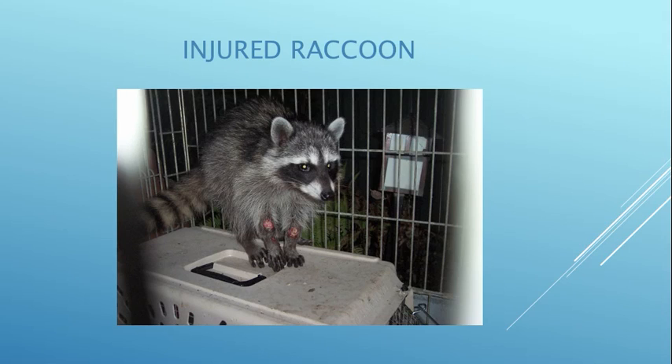This little girl was stuck in a trap. A guy was upset because raccoons were eating the fish in his pond, so he decided to trap and kill them. He set the trap and then left town for five days. She was trying to get out and her family was trying to pull her out, and she was injured. I was able to take her in and she was released.